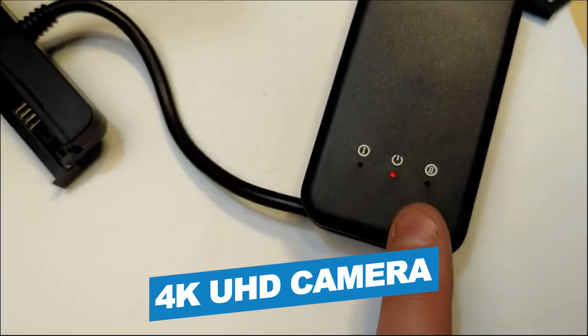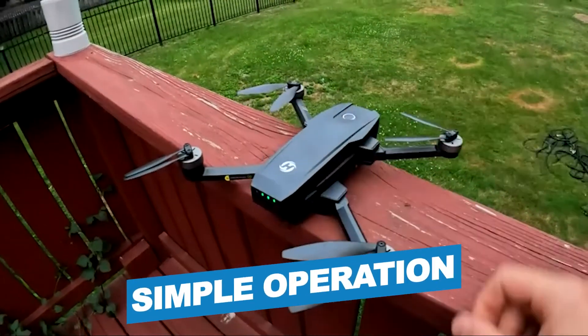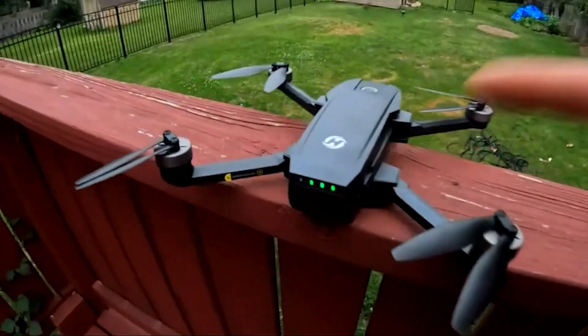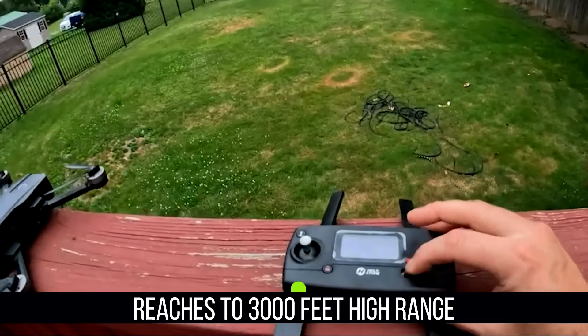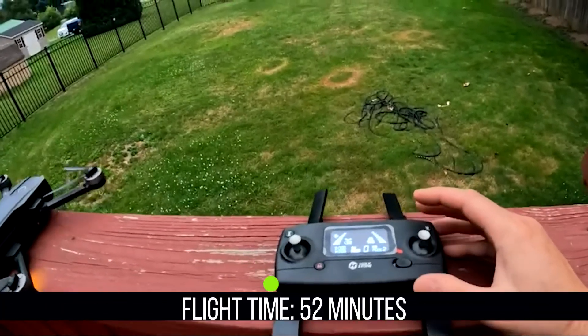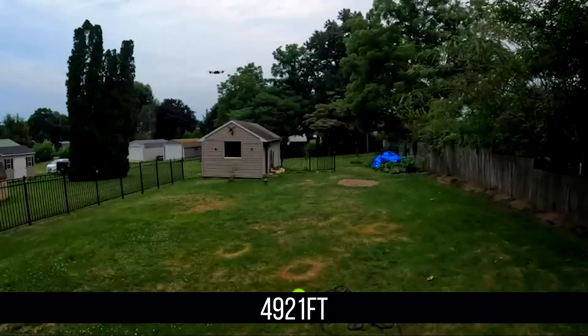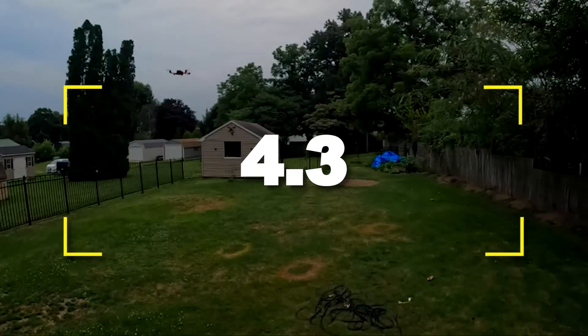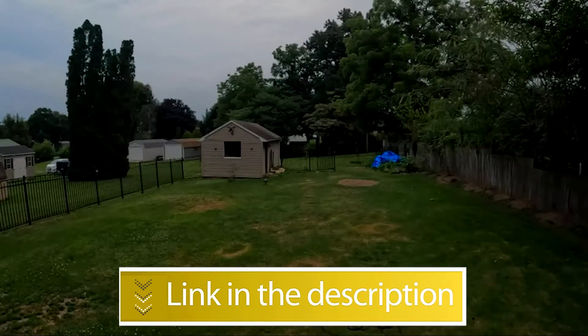Notable features include a 4K UHD camera and GPS-assisted intelligent flight with simple operation. Notable specifications include a range of up to 3,000 feet, flight time of 52 minutes, and max control range of 4,921 feet. Users rated this product 4.3 out of 5. Check out the description below for additional information.